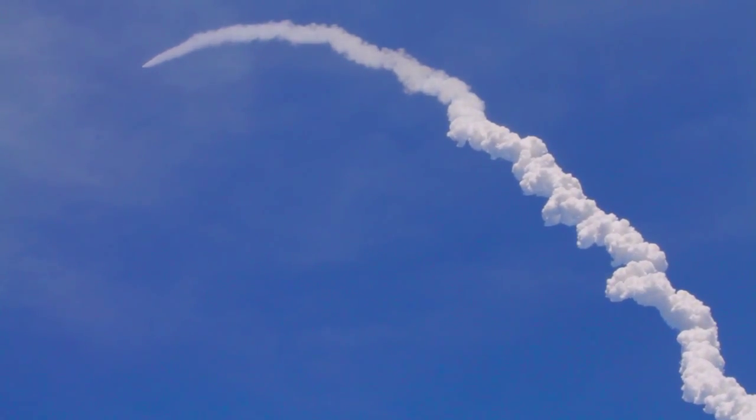Coming up on staging, the point at which the twin solid rocket boosters burn out and separate from the orbiter.